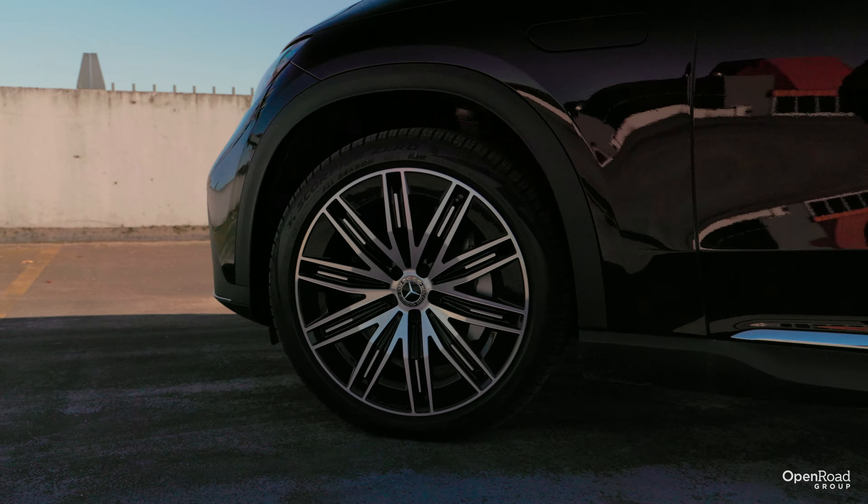So what do you gain or lose by choosing one over the other? Well, it won't be passenger space. Whether it's the EQE or the GLE, both have very similar interior dimensions. In fact, they both have similar amounts of headroom and legroom across both rows of seats. Unfortunately, what you will lose by picking the EQE is the third row seat option — it's only the GLE that has it.